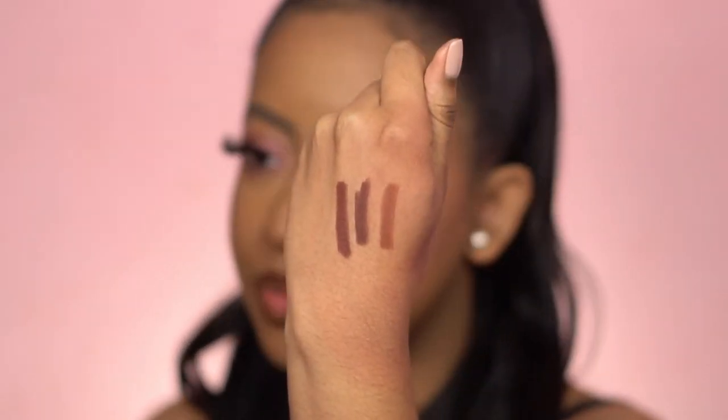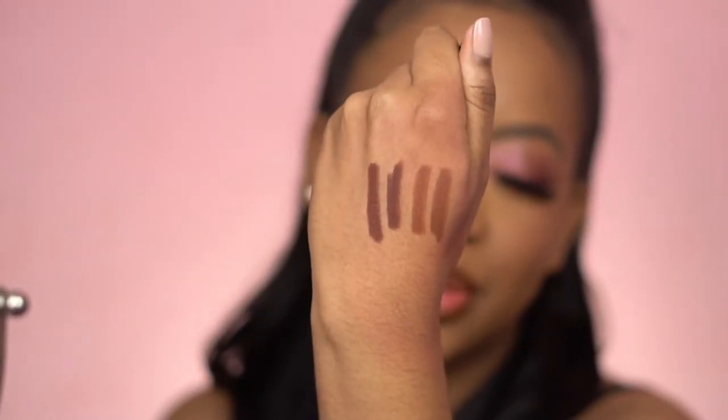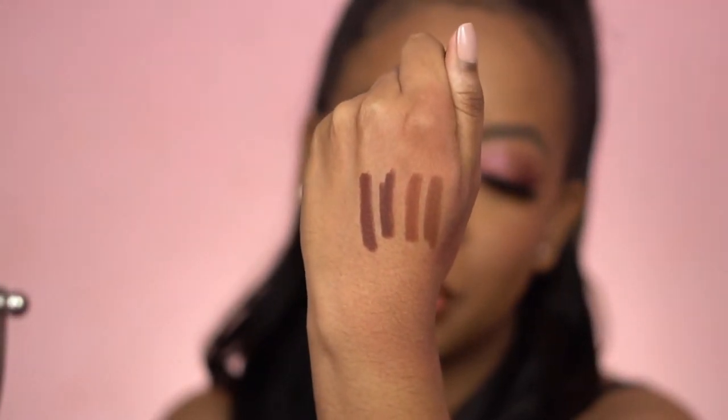I'm going to compare them to some ColourPop liners because ColourPop has their BFF line, which is nude-brown liners. Makeup Shayla has one called BFF4, which is the darkest shade in the collection — it looks just about the same as Nude 3, though Shayla's is a little more red in my opinion but they're very close. I also have BFF3, and that looks pretty much the same as Nude 2 but a little darker. So I just showed you guys some dupes if you don't want to buy the KKW liners.